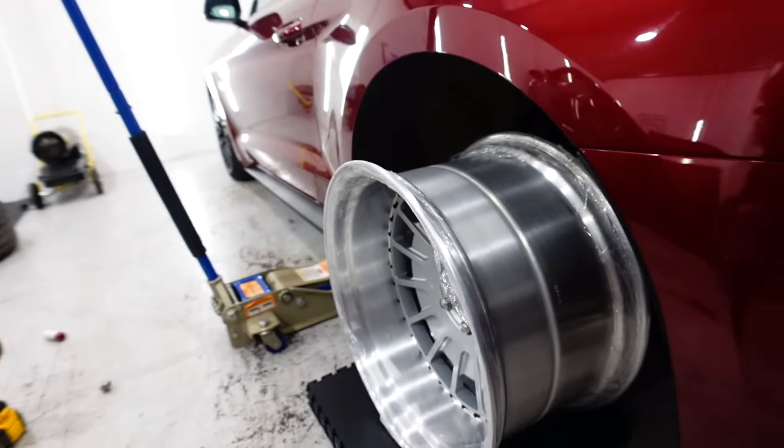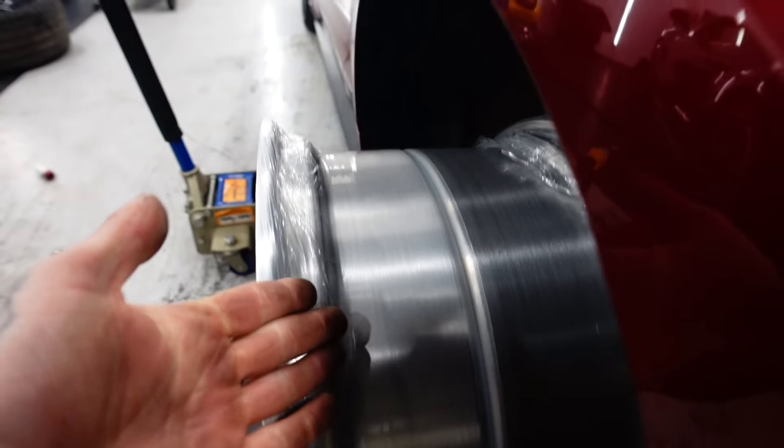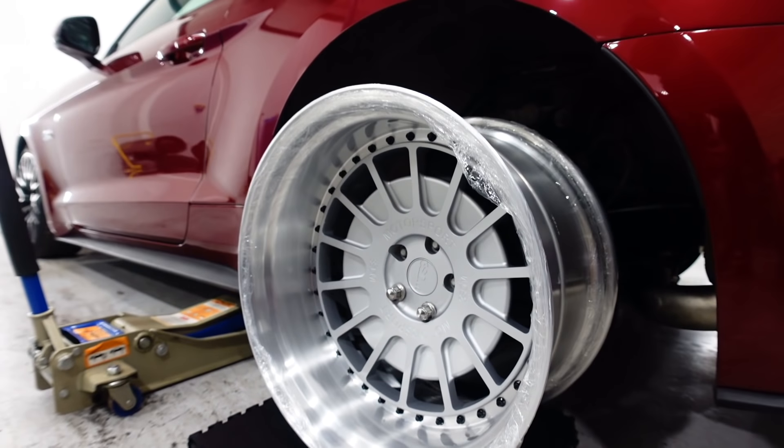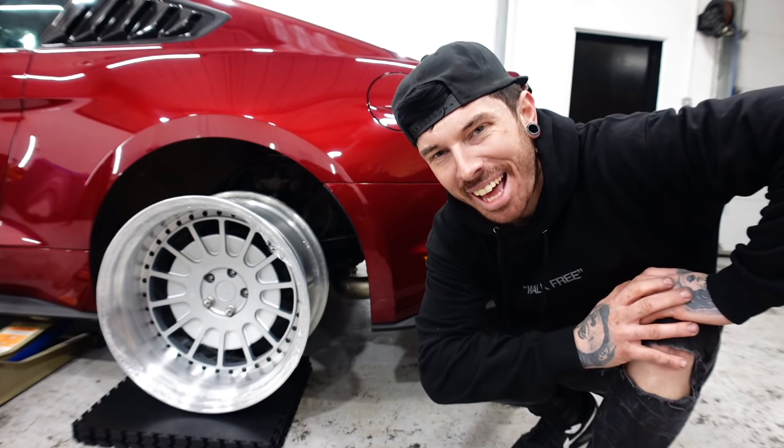I think Hannah's got the sizing completely wrong. Look how wide they are outside the arch. Oh my god. But they do look insane against that red.